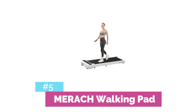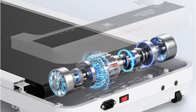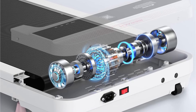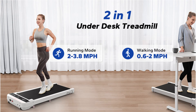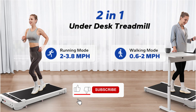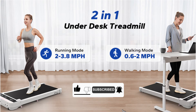Starting our list is the Merak Walking Pad, a compact and versatile fitness solution for those seeking a quiet workout experience. This sleek device boasts a powerful yet whisper-quiet 2.25 HP motor, allowing you to walk or jog without disturbing others in your home or office. One of the standout features is its innovative two-in-one design — you can easily switch between a flat walking pad and an upright treadmill, giving you the flexibility to adapt your workout to your space and preferences.